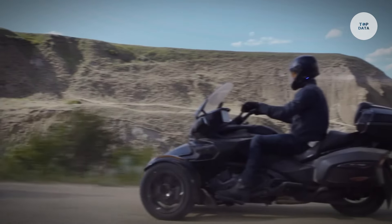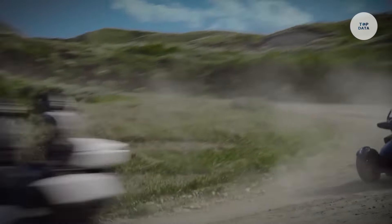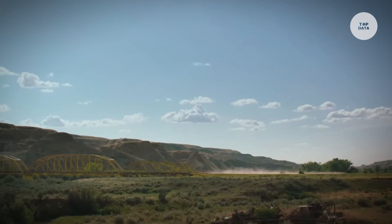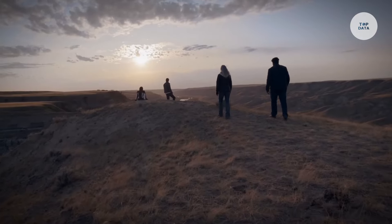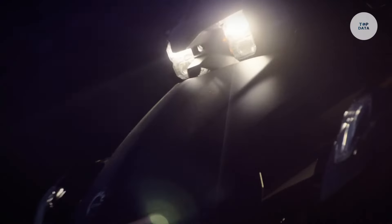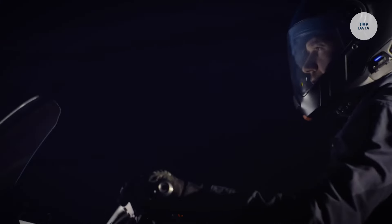For comfort, the Spider includes cruise control, heated grips, adjustable windshields, and spacious storage compartments. With safety features like stability control and traction control, it suits long-distance touring while being accessible to both experienced and beginner riders due to its stable and easy-to-ride design.